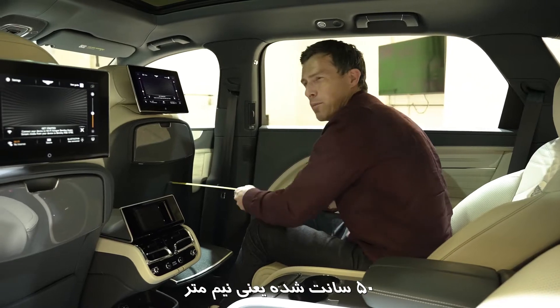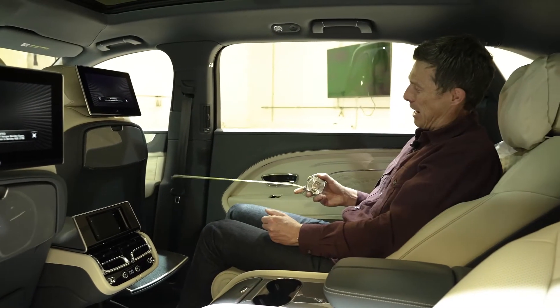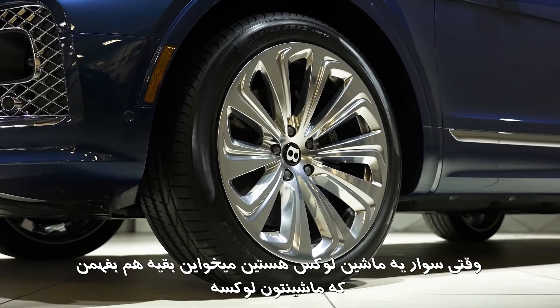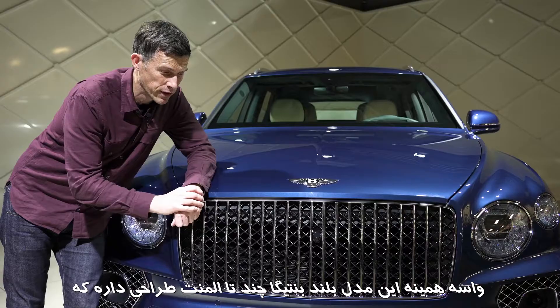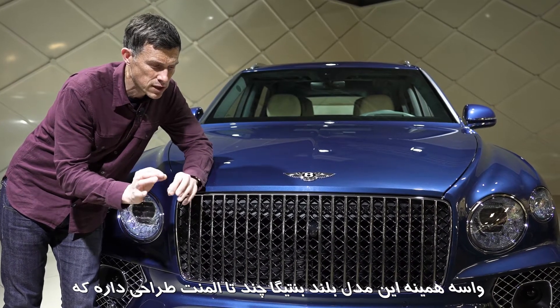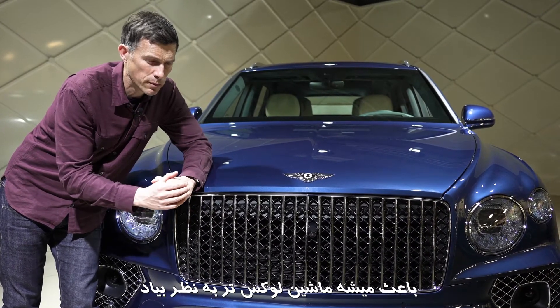We're at 50 centimetres — so half a metre of knee room in the fully relaxed position. Sometimes when you're travelling in luxury, you want others to know that you're travelling in luxury, and that's why this extended wheelbase version of the Bentayga has a few design cues which make it look a little bit more premium.